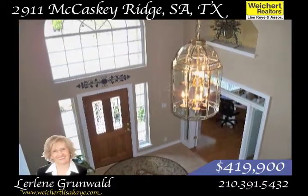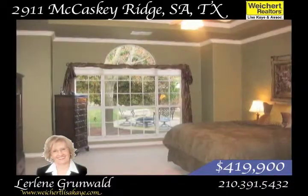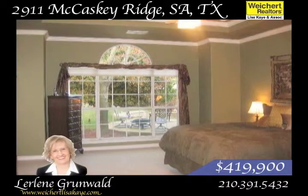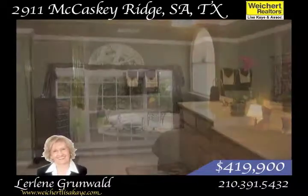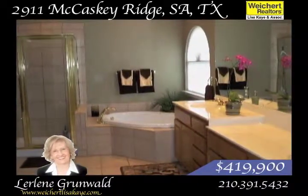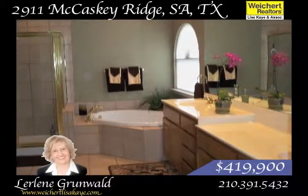The open floor plan has nearly 3,700 square feet of living space and includes 4 bedrooms, 4 and a half baths, a loft game room, and a 3-car garage. The master suite is on the first floor, and you can relax in the master bath which includes a garden whirlpool tub and large shower.